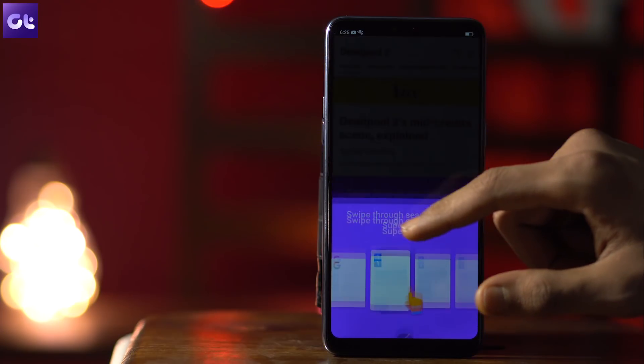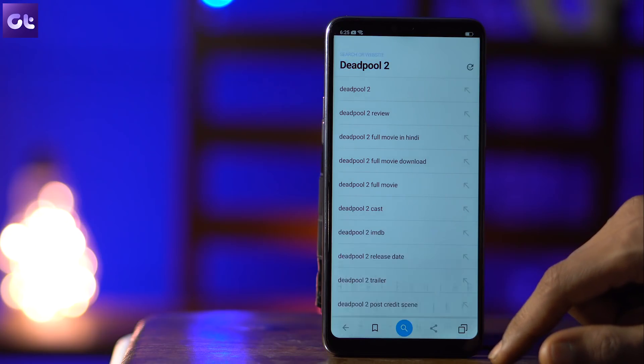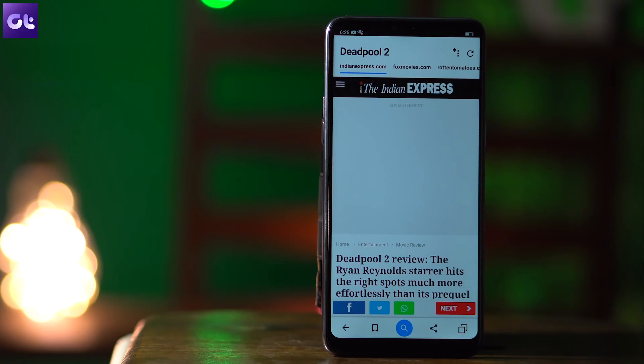You can set your own search engine, customize the image and video search, and some other neat features. All you need to do is toggle the sources — to do so, tap on the three-dot menu at the top right corner and hit the first option. All in all, a pretty cool browser, especially if you search a lot, you can use this browser specifically for that purpose.